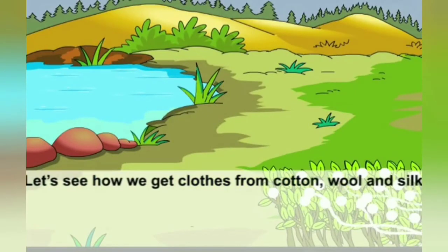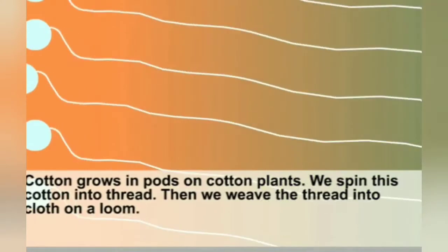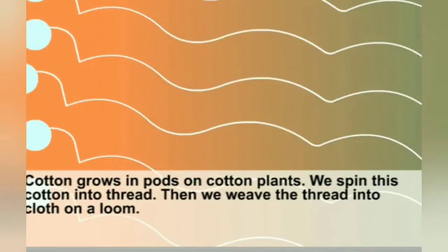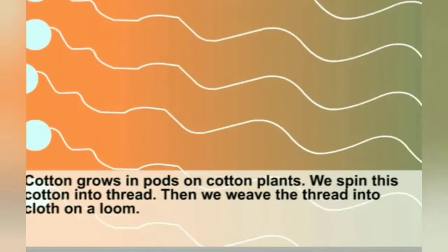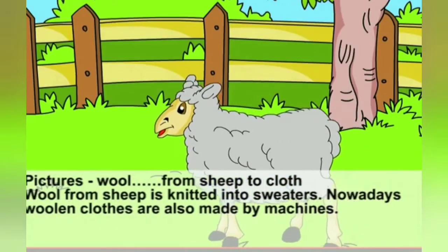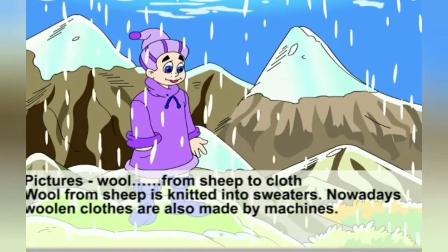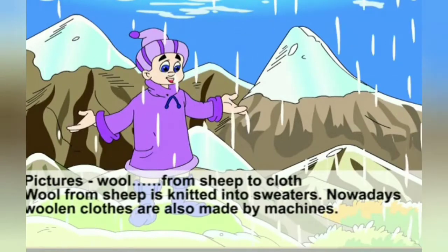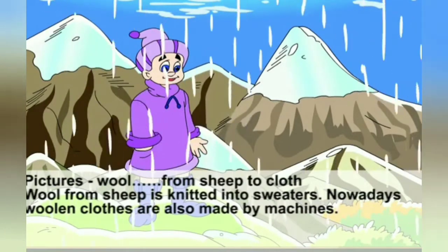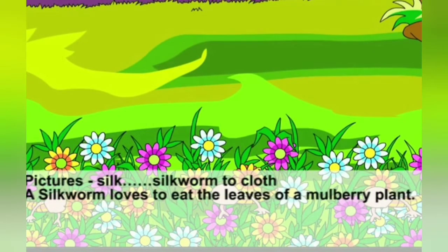Cotton grows in pods on cotton plants. We spin this cotton into thread, then we weave the thread into cloth on a loom. Wool from sheep is knitted into sweaters. Nowadays, woolen clothes are also made by machines. A silkworm loves to eat the leaves of a mulberry plant.